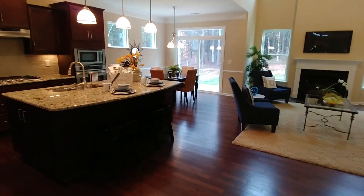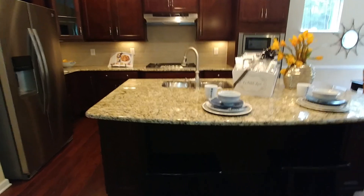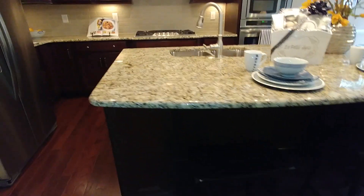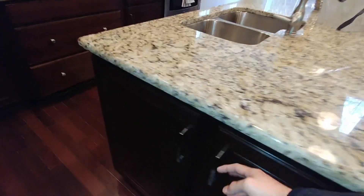And the highlight of the new redesign has got to be this new kitchen. So we've got seating, it's flat, and there are cabinets on both sides of it. Isn't that neat?